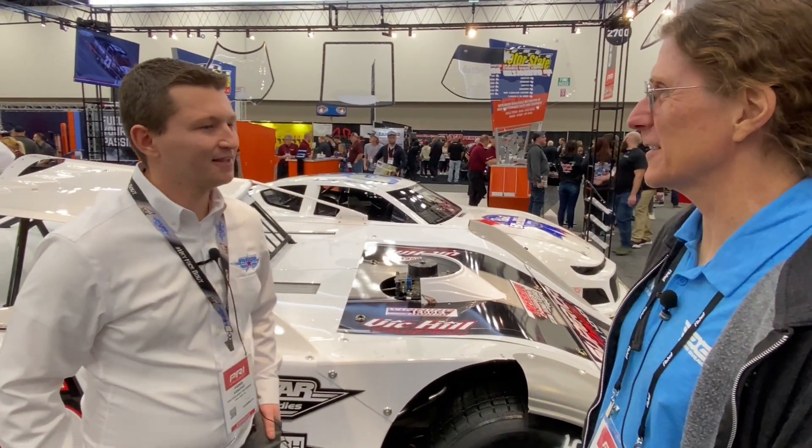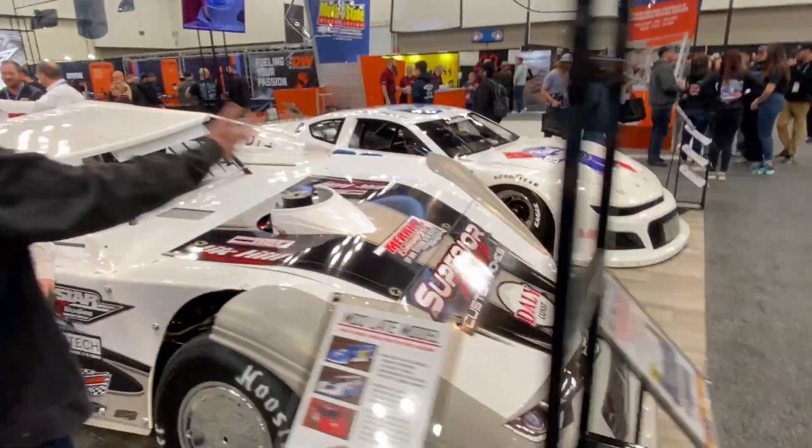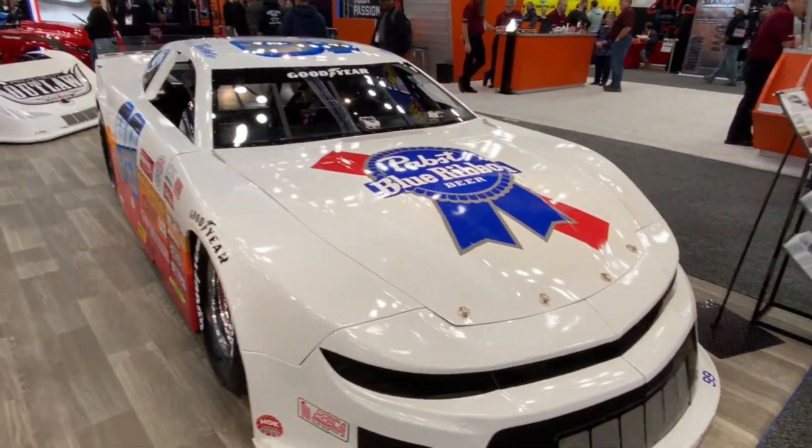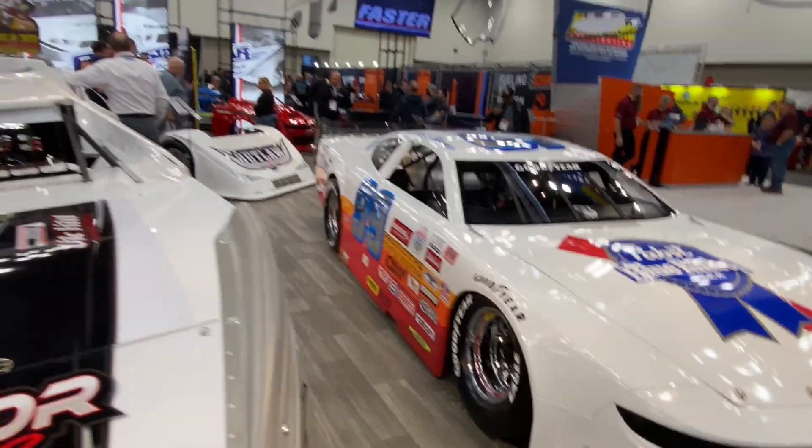Your race car bodies — you guys always have really cool stuff here. And I didn't know that they still make Pabst Blue Ribbon. PBR — look at that! When was the last time you enjoyed a Pabst Blue Ribbon? Cool stuff.